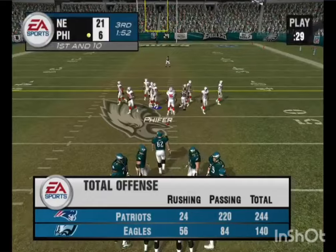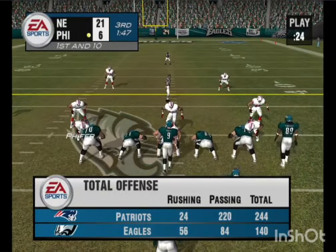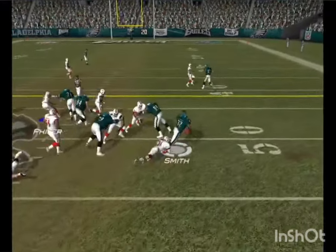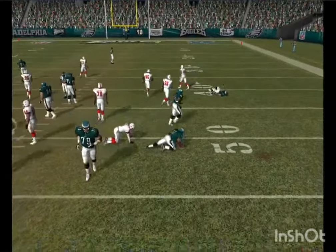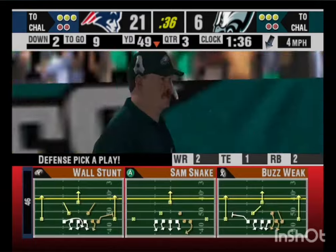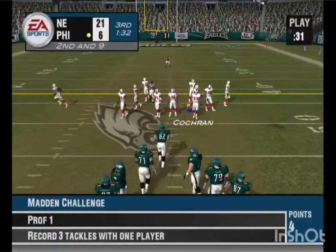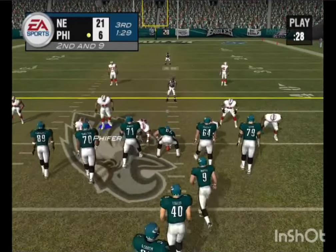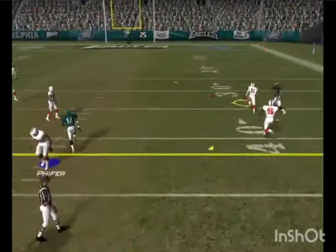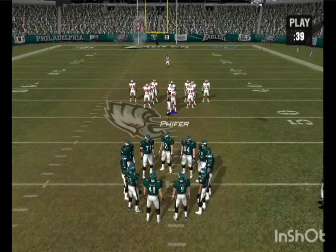So they have first and ten, ball on their own 48. Pickup of about a yard on the run. The Patriots come out in a nickel package — the defense is going to play this one very tight. Give it to the halfback — close it in — throws it — this one falls incomplete. What happened there, John? I think he just took his eyes off that one.